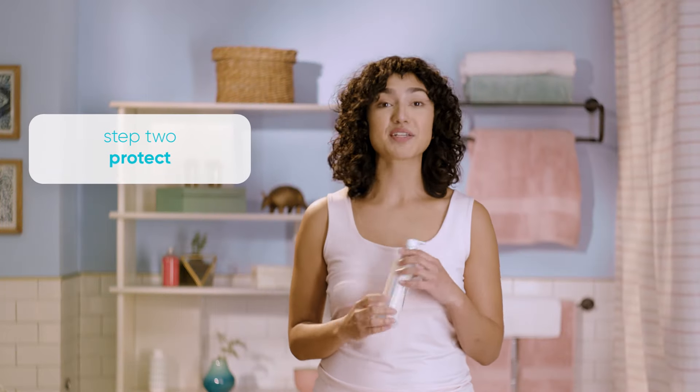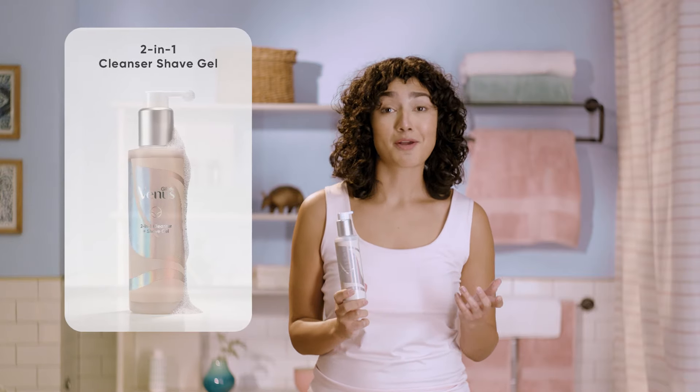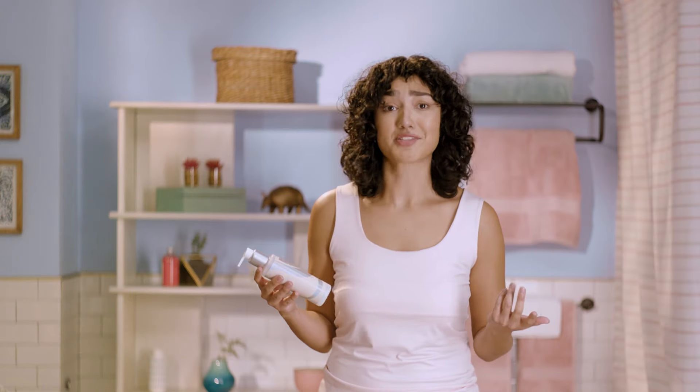I use it before shaving, but also between hair removal days. This two-in-one cleanser and shave gel helps protect my skin from irritation while I shave. It is really easy to spread and rinse. The best part is it's clear, so I know exactly where my razor is headed next. It's also super gentle and fragrance-free, so I actually use it as my regular cleanser now.